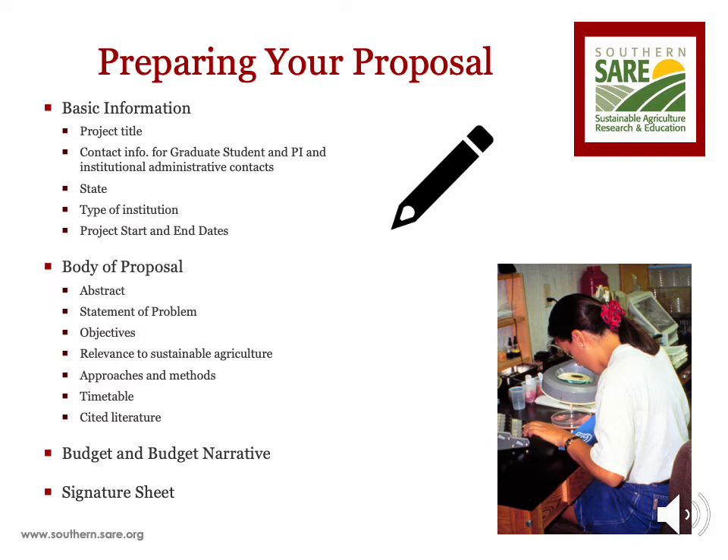The body of the proposal section is the meat of your proposal. It includes such information as your project abstract, the problem you are addressing and its relevance to sustainable agriculture, the objectives and methods of your project, your timeline for completing the work, and cited literature that supports the need for conducting your project. This section also includes a diversity, equity, and inclusion question that asks how your project will benefit and support historically underserved farmers and communities.